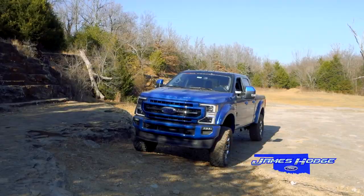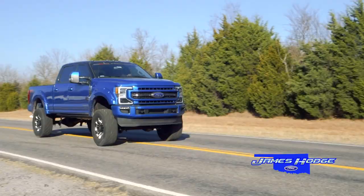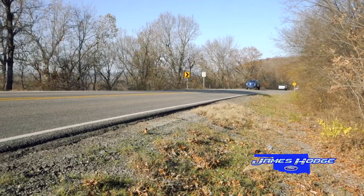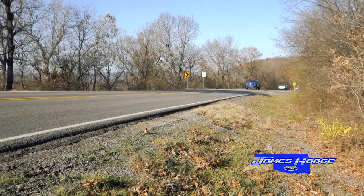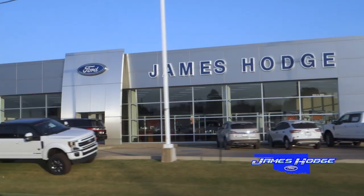Black Widow Edition Ford F-250. Experience our impressive inventory of Black Widow Ford at James Hodge Ford of Muskogee, Oklahoma.